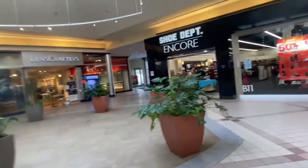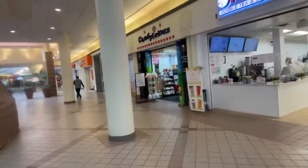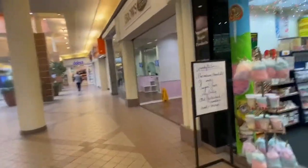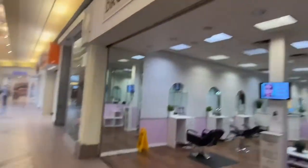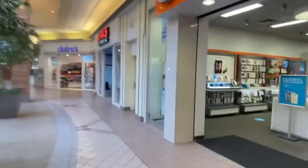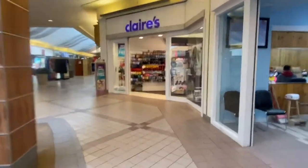It looks like this mall wraps all the way around — I thought this was the end of it. But there's a Lens Crafters, a Shoe Depot, and an Auntie Anne's, and a Bella Luce store. And there's a fresh bubble tea store — we don't have bubble tea where I'm at, so that looks nice. There's a candy store. There's a Brow's place. Those doors up there look closed. There's an AT&T and a nails place if you want to get your nails done. And then there's a Claire's.